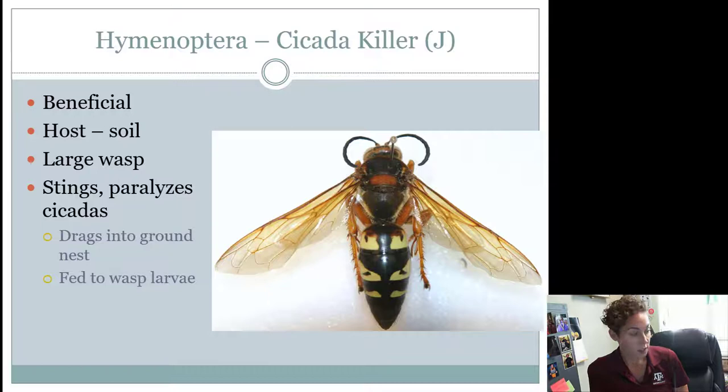A wasp we're going to look at is the Cicada Killer wasp. Cicada Killer wasps are one of the largest wasps, if not the largest wasp, that we have in Texas. You may have heard of the Asian Giant Hornet — sometimes the media calls it the Murder Hornet. It's not found in Texas, but a lot of people see these Cicada Killer wasps and think they see that Asian Giant Hornet. These guys are actually smaller and native to Texas. They're actually considered good guys — they're beneficial. They eat cicadas: they will sting a cicada, drag it into a hole in the ground, lay their eggs there, and let their babies eat that cicada. They're found in the summertime when cicadas are common.